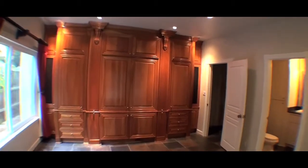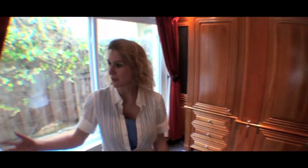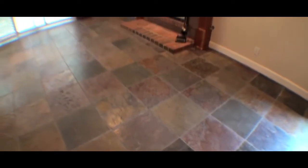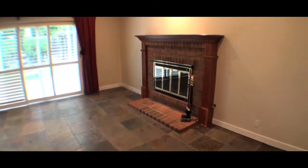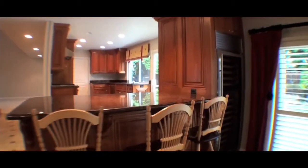Lots of storage here. Beautiful crown molding — all custom made. And over here is a fireplace with a custom mantel, and the doors that lead out to the backyard have plantation shutters. Over in the corner is a wine refrigerator right next to the breakfast bar, and it overlooks the kitchen.